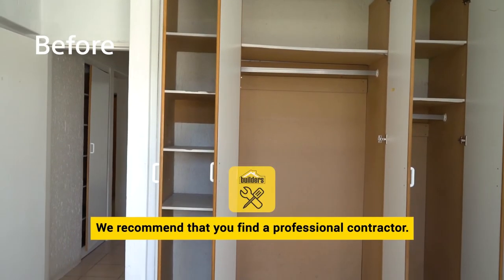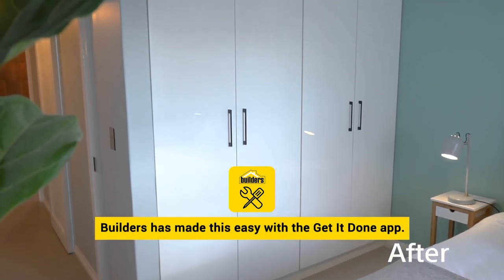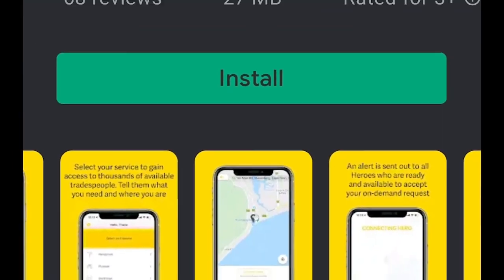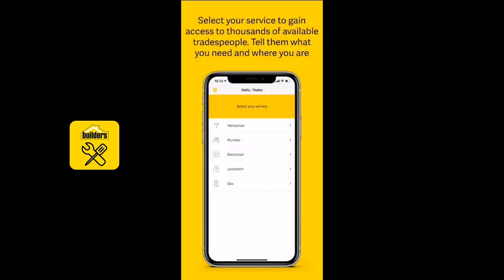We recommend that you find a professional contractor to help you with your renovation. Builders has made this easy with the Get It Done app — just download and search from a list of vetted professional tradesmen.